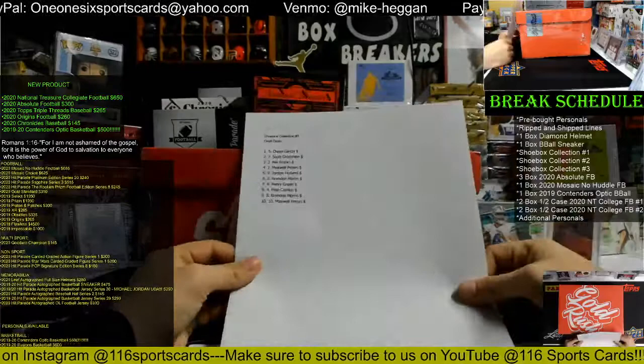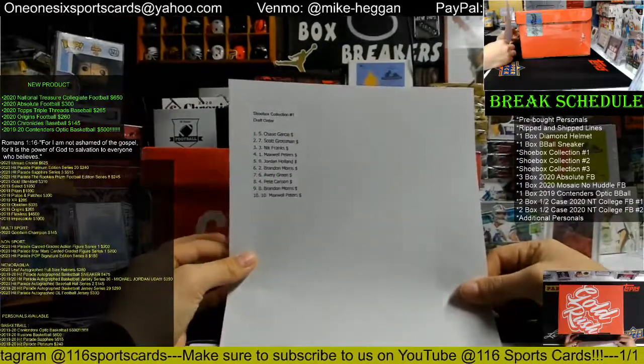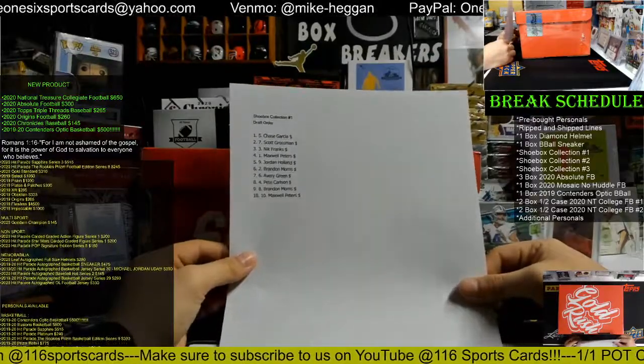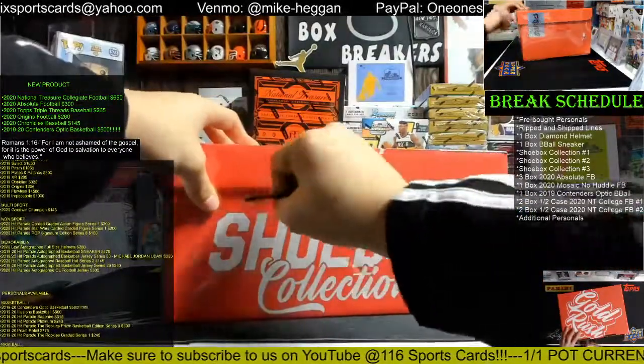Chase has number one, Scott has number two, Nick has number three, Maxwell is number four, Jordan has number five, Brandon is number six, Avery has number seven, Pete has number eight, Brandon is number nine, and Maxwell is number ten. It's 10 items we've got in here.